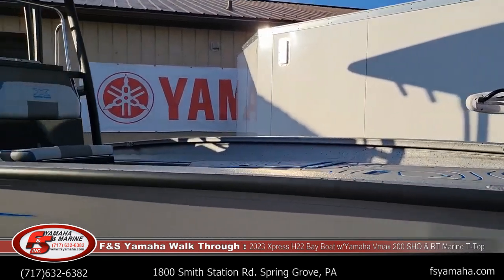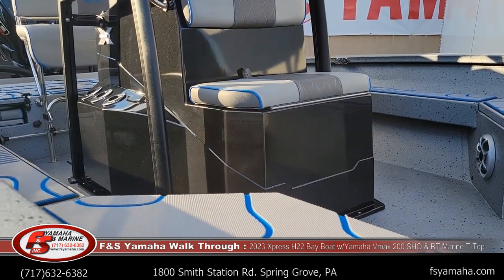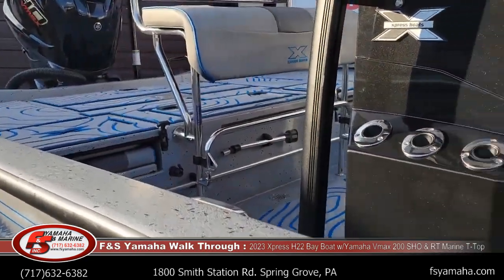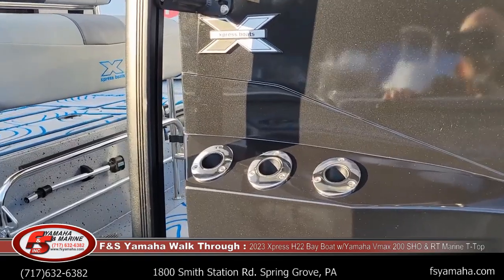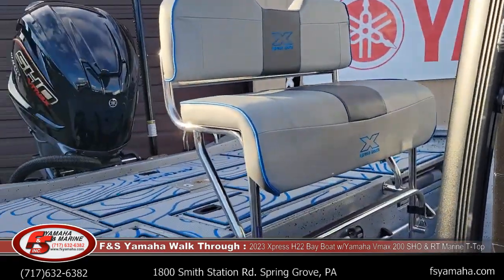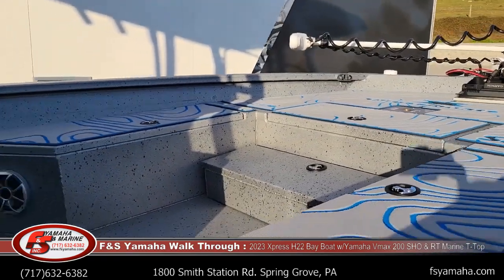Also part of the extreme marsh package, the front bait well — which is underneath the front seat — has a recirculation system with a separate recirc pump. The stainless extreme package is included with extreme marsh, so rod holders, steering wheel, leaning post, and six foldable cleats along the inside edge are all stainless.